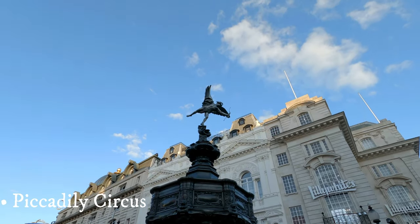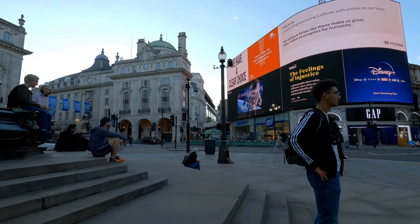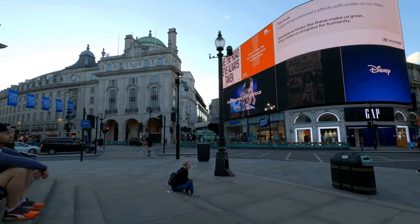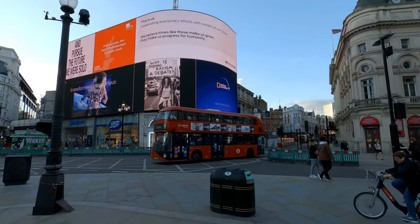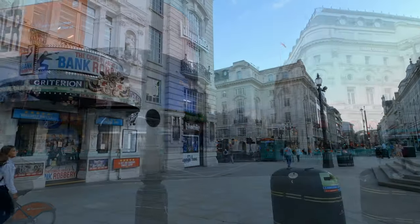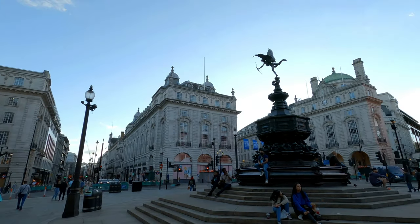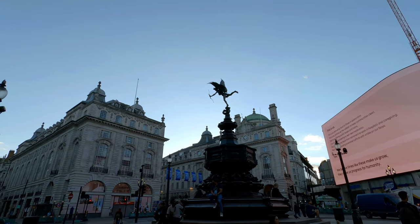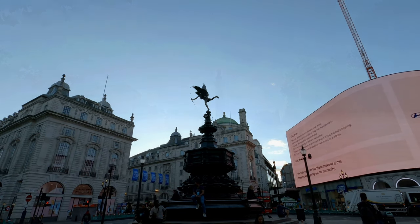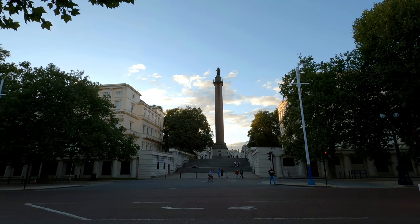Piccadilly Circus was originally built as a junction between Regent Street and Piccadilly in 1819. Back then it was a circular roundabout, up until 1886, when Shaftesbury Avenue was built and the circle was gone. The name Piccadilly derives from one of the shops once present in the area, called Piccadilly Hall. Its owner, Robert Baker, was a tailor who specialised in making certain collars known as piccadilly — hence the name.